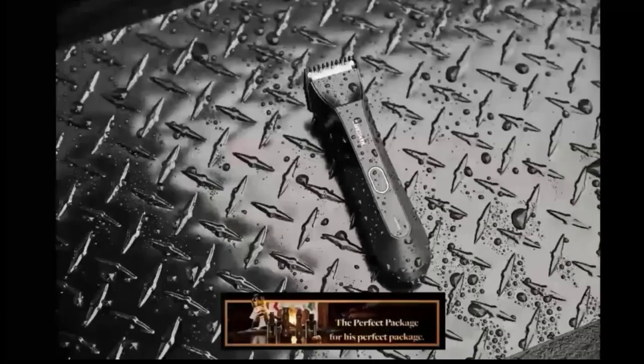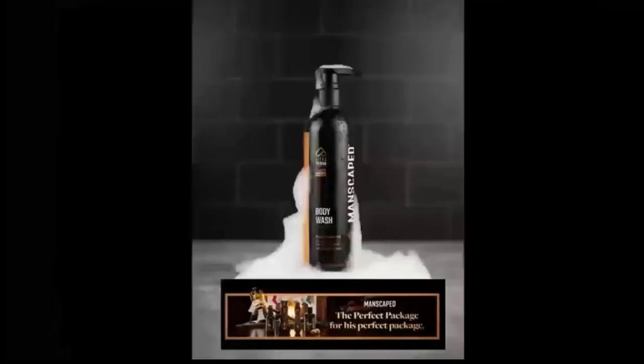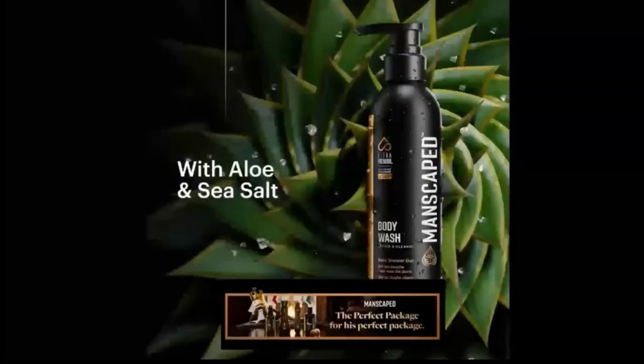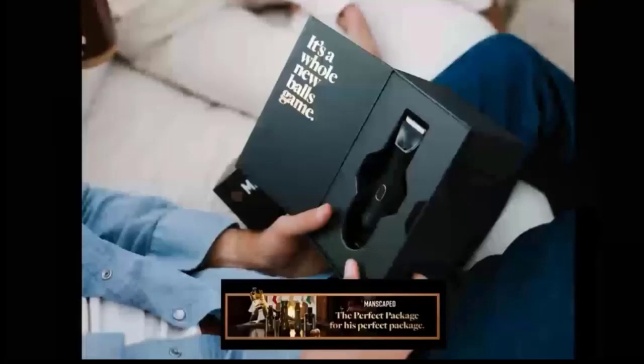Taped Online is brought to you by Manscaped, the global leaders in below-the-waist grooming. They're leaving 2021 with a new product — clean yourself into the new year with their ultra premium body wash. Special offer alert: use the code TDL for 20% off plus free shipping at manscaped.com. Four million men already trust Manscaped — time to join them.